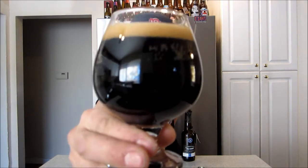Let's give this a nice pour here. Picking up the aroma already — pitch black for sure, no red glow there. It's got a kind of loose, soapy, tan, mocha kind of head. Not super carbonated.